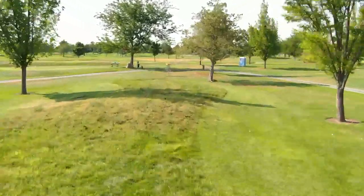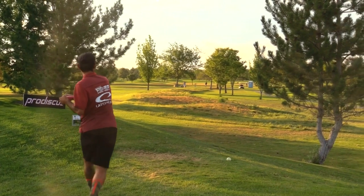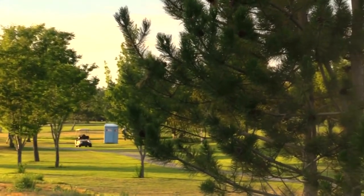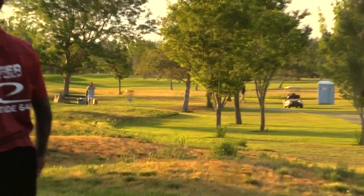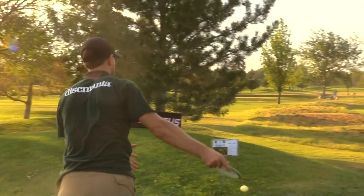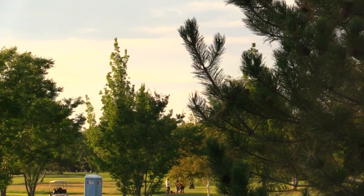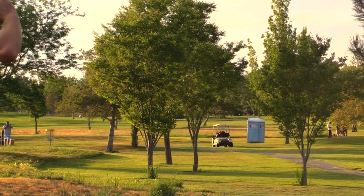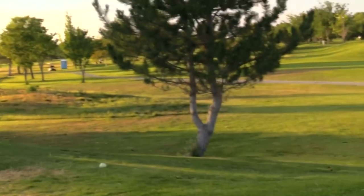Hole nine — 334 feet. You've got hazard short, OB long, and OB left and right on the cart path. Clint knows it's in hand — strokes ahead. Let's see if Joey can park this and put it away. Going pretty wide — I didn't see where it ended up. I believe it comes down just a little short.